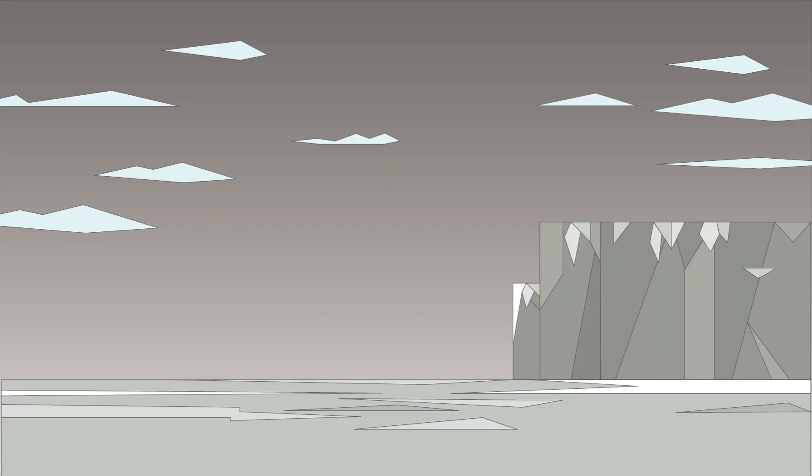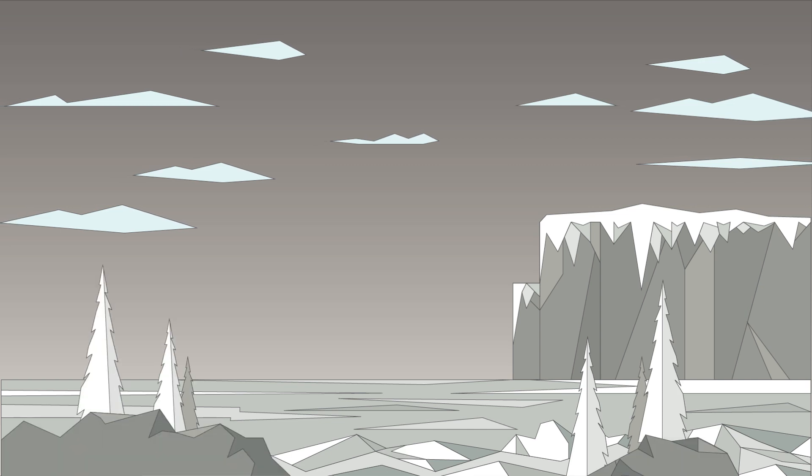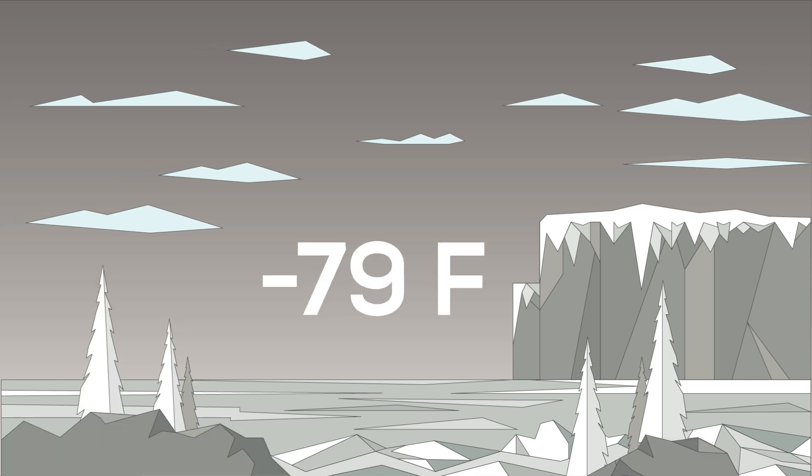But this is nothing when compared to its polar opposite. The average temperature during winters is minus 79 degrees Fahrenheit.